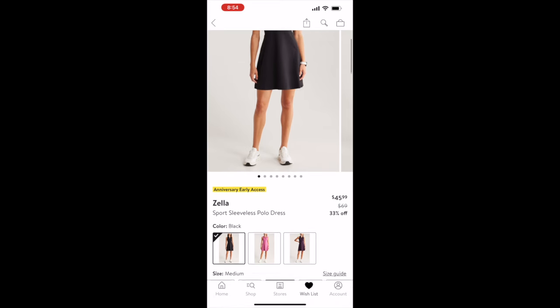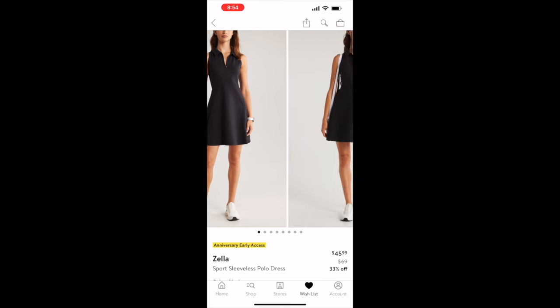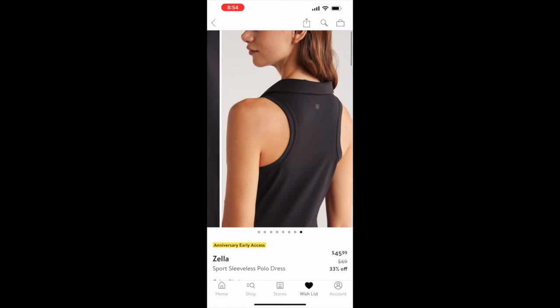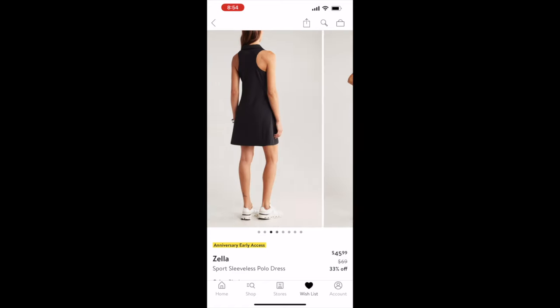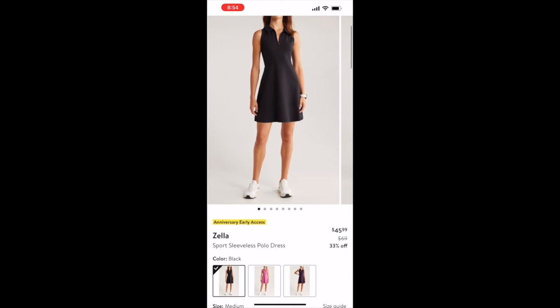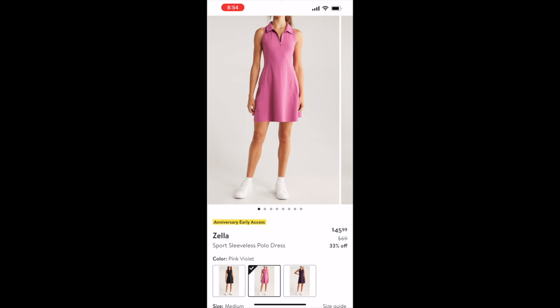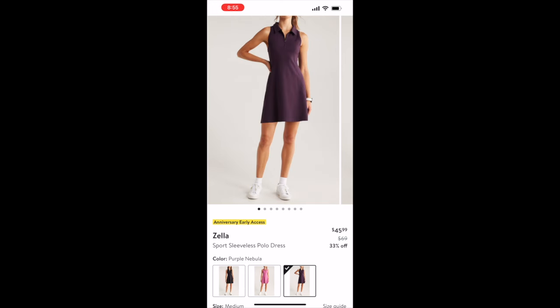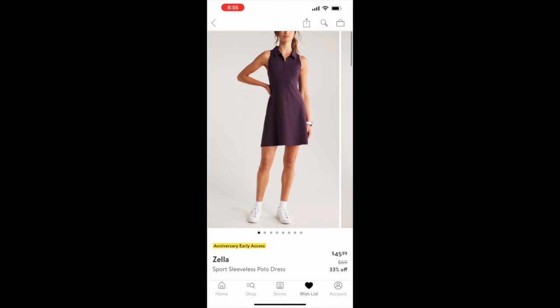The last loungewear piece is this Zella sports sleeveless polo dress, perfect for hot days when you're running errands. It has a zipper neck opening and comes with matching biker shorts you can wear with the dress or on their own. Originally $69, on sale for $45.99, and it comes in black, pink, and purple.